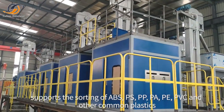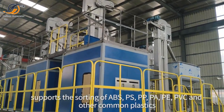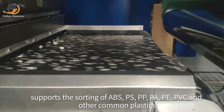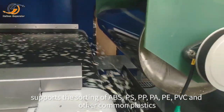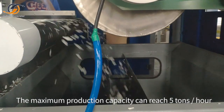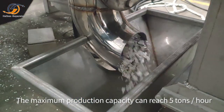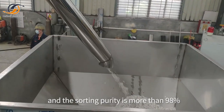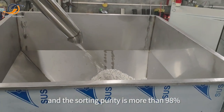Supports the sorting of ABS, PS, PP, PA, PE, PVC and other common plastics, with good sorting efficiency and effect. The maximum production capacity can reach 5 tons per hour, and the sorting purity is more than 98%.